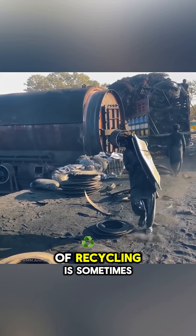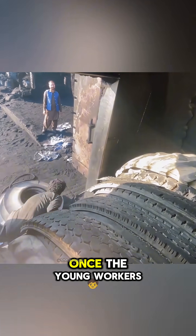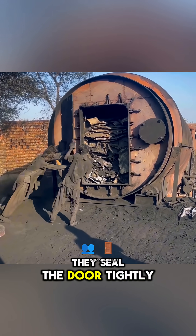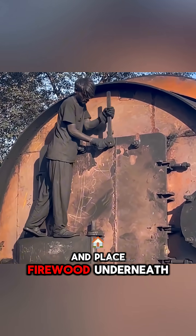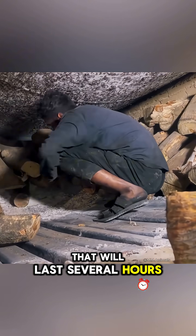In Pakistan, the goal of recycling is sometimes not really about protecting the environment. Once the young workers have filled the furnace with old tires, they seal the door tightly and place firewood underneath, preparing for a burning process that will last several hours.